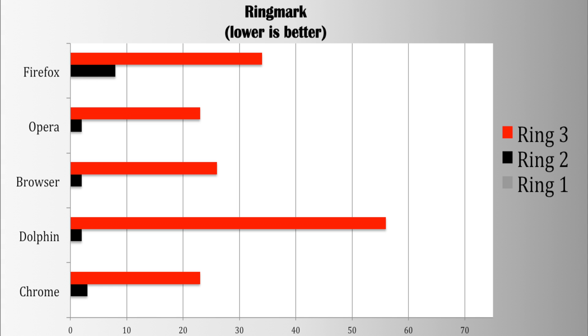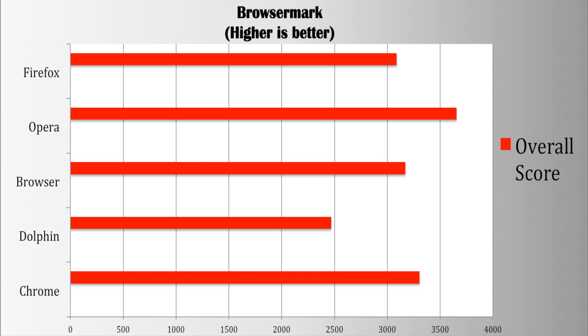After that I ran BrowserMark 2.0. BrowserMark tests how well your browser can resize content and the overall screen, page load times, and the 2D and 3D graphics performance of your browser — and in this test a higher score is better. Firefox scored 3,089, Opera scored 3,654, Browser scored 3,169, Dolphin came in last with a score of 2,468, and Chrome came in with 3,305.